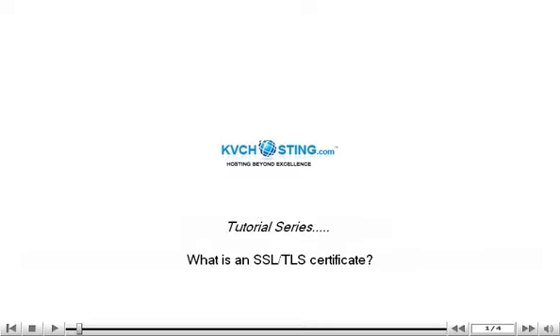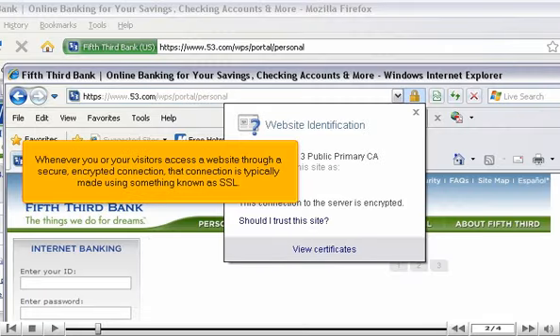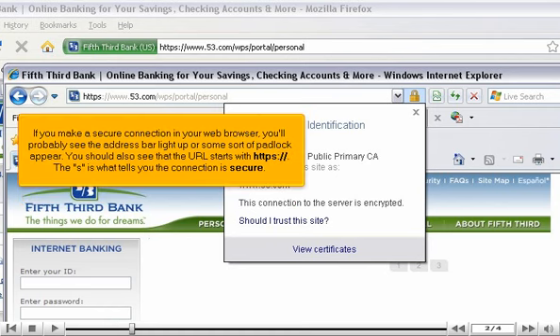What is an SSL TLS certificate? Whenever you or your visitors access a website through a secure, encrypted connection, that connection is typically made using something known as SSL. If you make a secure connection in your web browser, you'll probably see the address bar light up or some sort of padlock appear. You should also see that the URL starts with HTTPS. The S is what tells you the connection is secure.